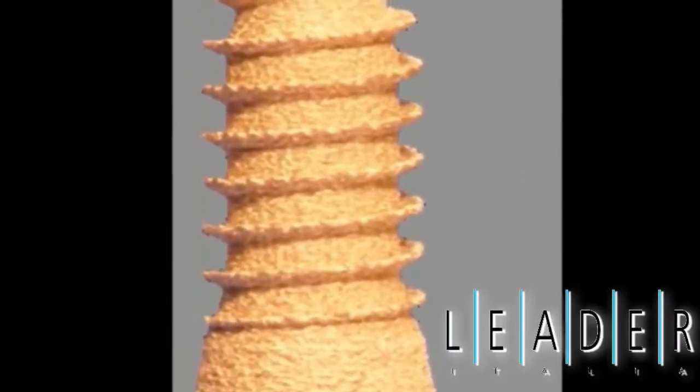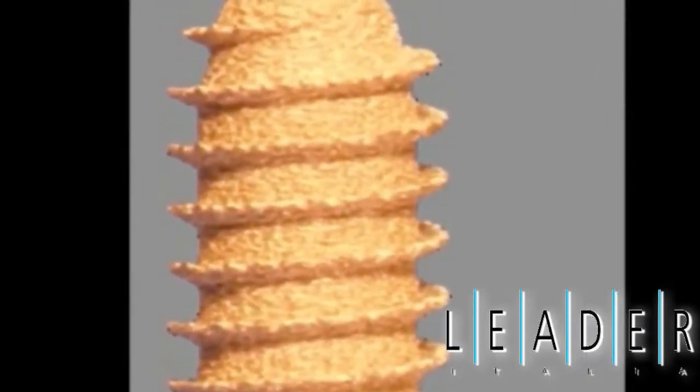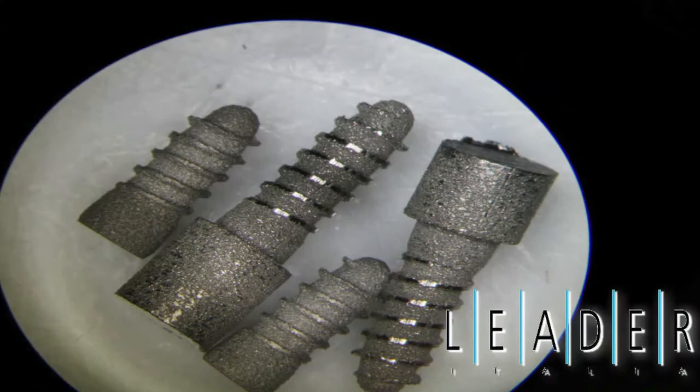With this surface, we have reached the possibility to get an intimate contact six times higher than any other surface available in the market today. No innovative surface can show results in vitro and in human trials similar to Tixos. Among the surfaces that claim to be innovative, Tixos is definitely the most advanced.